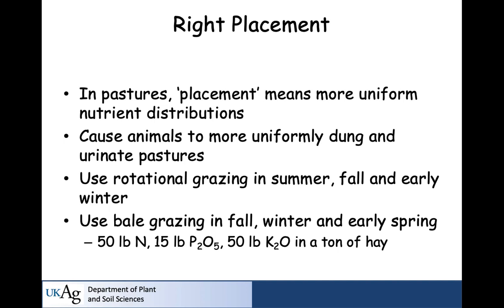When it comes to placement, particularly in pastures, it means uniform nutrient distribution. We're not going to band it below the surface or slice it in as in row crops. To achieve uniform placement, we need animals to more uniformly dung and urinate across the pasture. You can use rotational grazing in summer, fall, and early winter, and bale grazing in fall, winter, and early spring. As a soil scientist, one caution: bale graze on your wettest-prone soils first, in the fall going into winter. Once it gets soggy, move to upland or better-drained soils to avoid pugging if you want to continue bale grazing into February or early March.